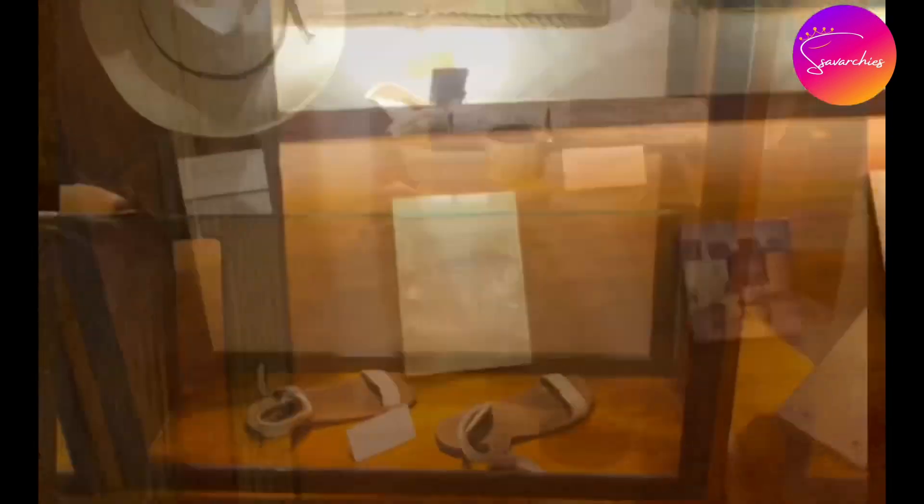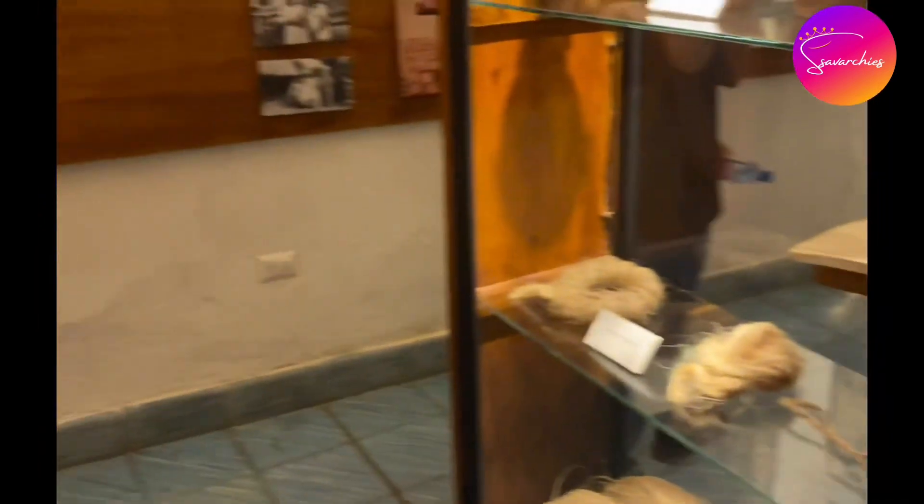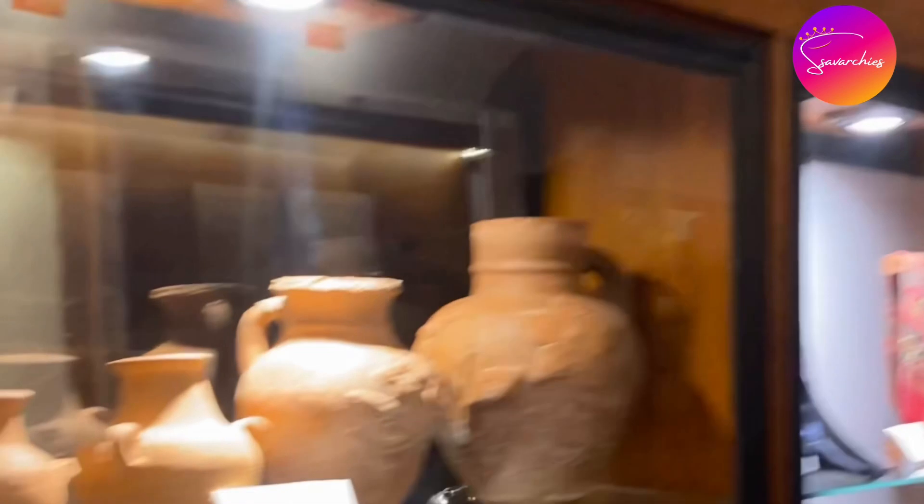We then entered the house of Ramon Mendoza, a professor of Valladolid, who encouraged art and shared his artistic experiences through teaching others. His house has been converted into an art museum, and the backyard of the house is converted into a restaurant.